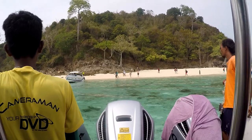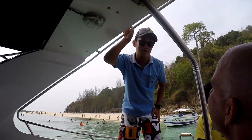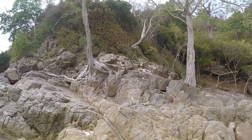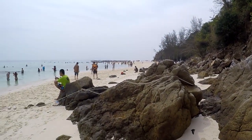First stop: Bamboo Island. I don't know where I'm at — we call it Bamboo, but you can't see any bamboo. No bamboo! It's a bit touristy, but this sand here is awesome. Really good sand to walk on — nice and soft.